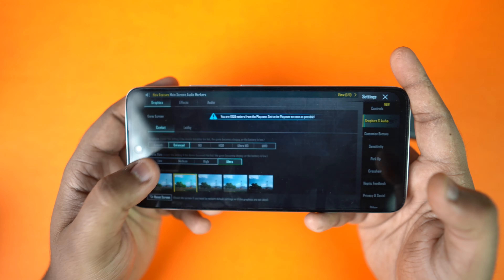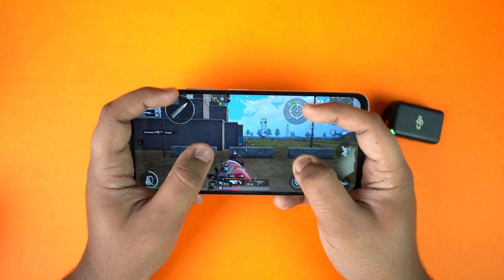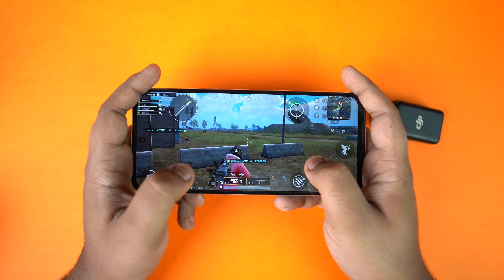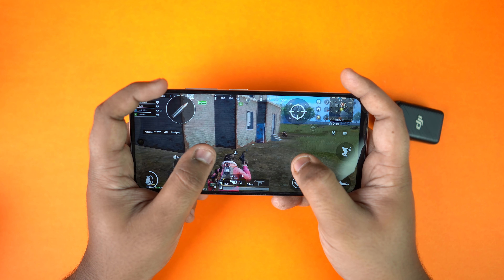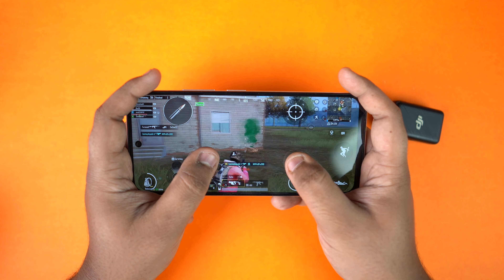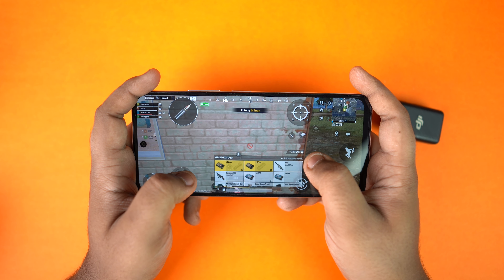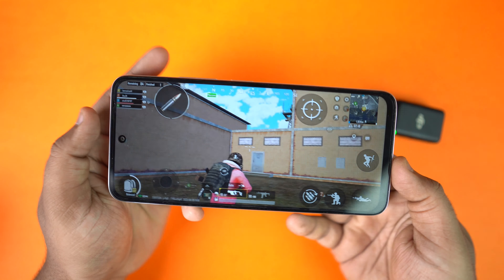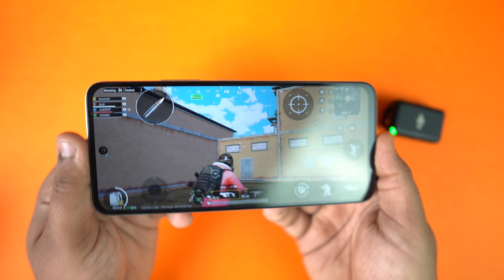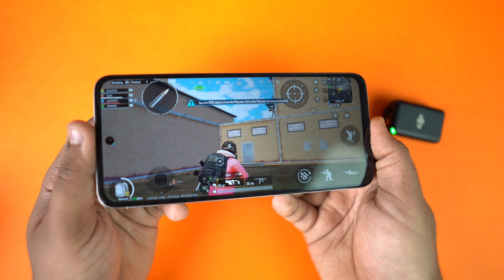BGMI runs at smooth preset with ultra 40fps. However, in classic matches and TDM there are heavy frame drops and minor lags. After downloading maps and resource packs, there are many frame drops. In a TDM match there are 3 to 4 frame drops and small lags. There is also a gyroscope, but it has noticeable delays.